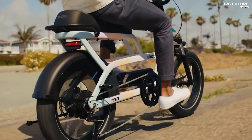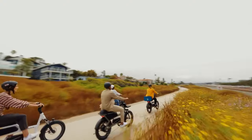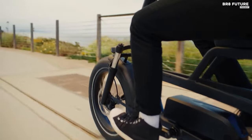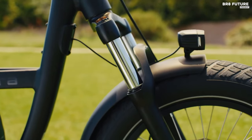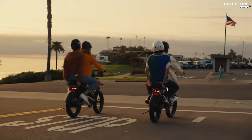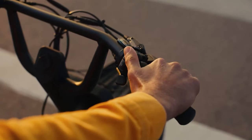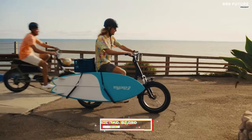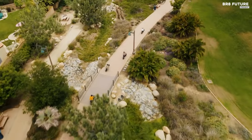Whether you prefer the ease of thumb throttle or the assistance of pedal power, this Class 3 e-bike caters to your needs with speeds of up to 26 miles per hour. Equipped with a powerful 750-watt hub motor and a long-lasting 625-watt-hour battery, it offers an impressive range of up to 60 miles per charge. Safety is paramount with Tektro hydraulic disc brakes providing reliable stopping power, complemented by a rear brake light and turn signals for enhanced visibility. Priced at $26.90 USD, the Electra Ponto Go offers an affordable entry into the world of electric biking, promising endless adventures for riders of all levels.